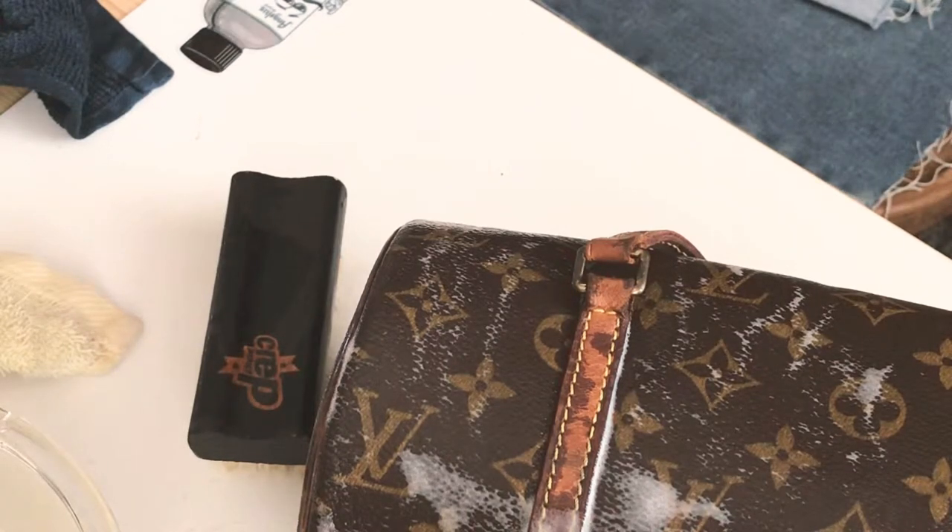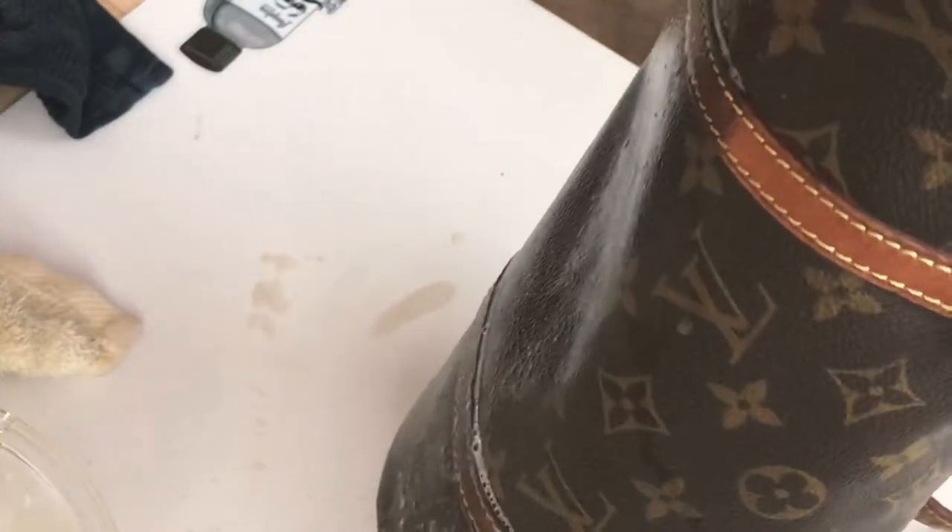Two quick Urban Decay bits. I haven't ever tried their eyeshadow primer potion but I've heard great things so I grabbed this mini. Then the 24/7 Glide-On Eye Pencil in Alkaline, which I actually saw a makeup artist use as a vampy lip liner and it looks amazing.